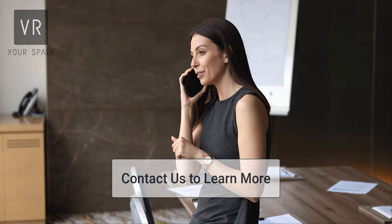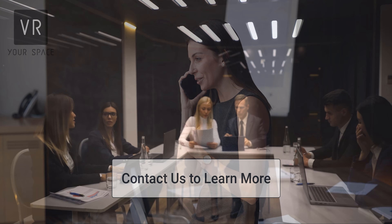Contact us today to learn more about how VR tours, AI, training and development, and drone services can help your real estate business increase its reputation, save money, and stay ahead of the competition.